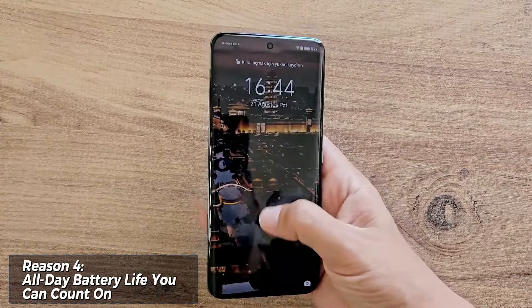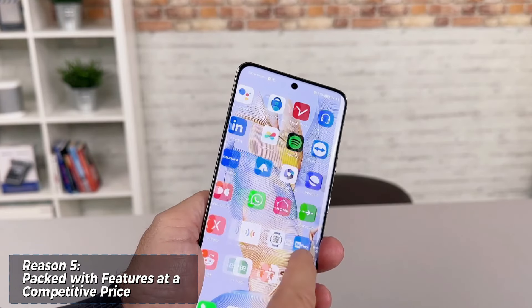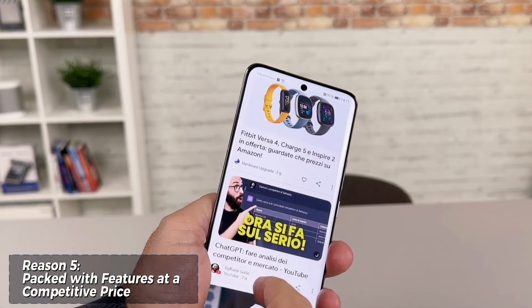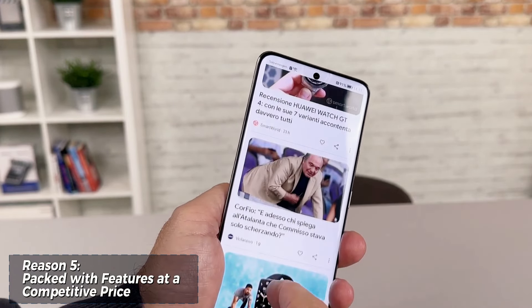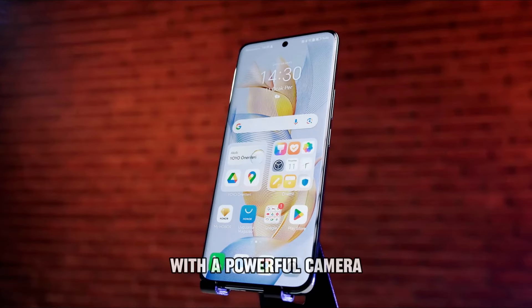Let's be honest, a dead phone is no fun. The Honor 90 packs a massive 5000 mAh battery that will keep you powered through your entire day, no matter how demanding your tasks are. Plus, with fast charging support, you can quickly get back to using your phone in no time.